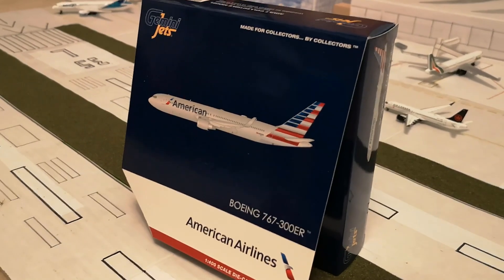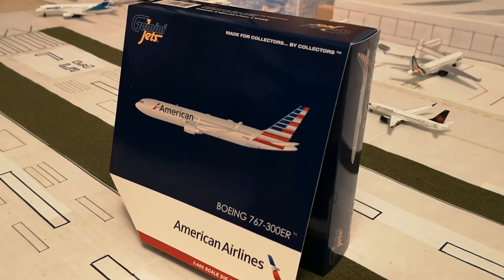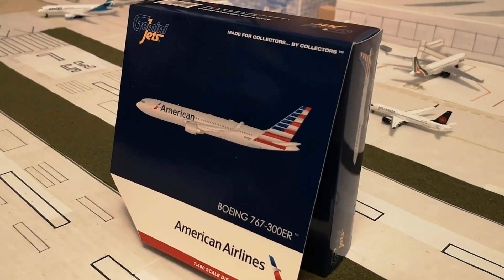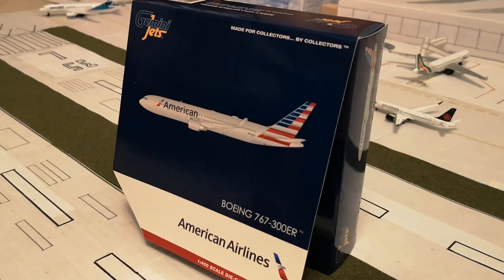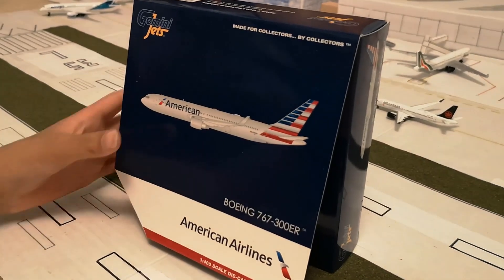Hey guys, welcome back to Aviation Productions 26, and today we're doing another unboxing on this American Airlines Boeing 767-300ER from Gemini Jets.